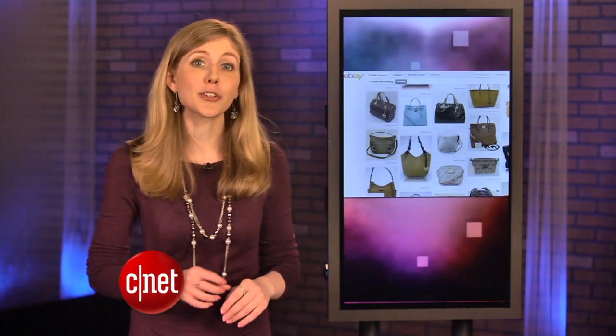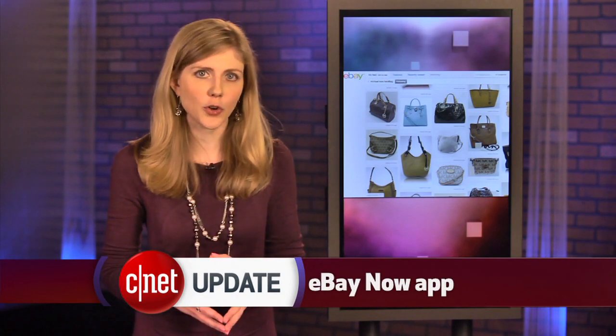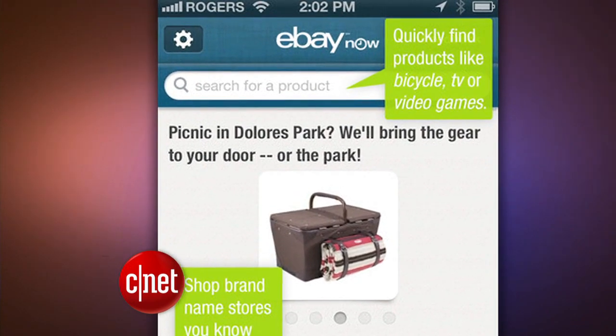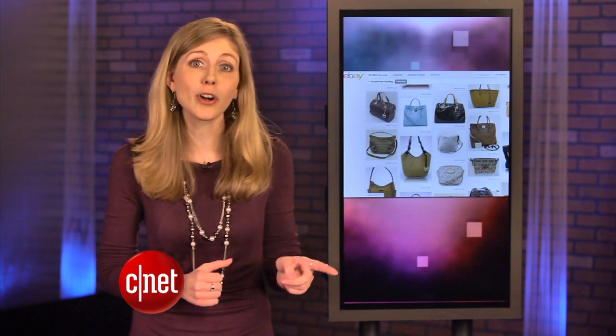eBay shoppers in San Francisco can also try out eBay Now, an experimental same-day delivery service. eBay launched the app for Apple devices, and users can get goods delivered within the hour from certain local retail stores, such as Walgreens. Same-day delivery is also something being tested at Walmart and Amazon.